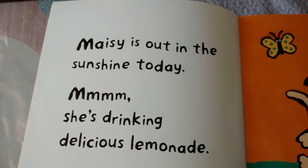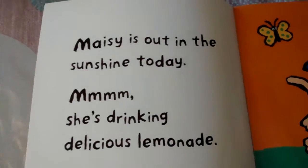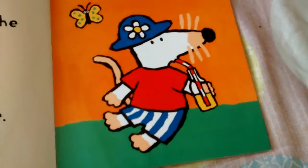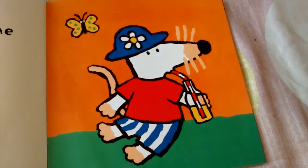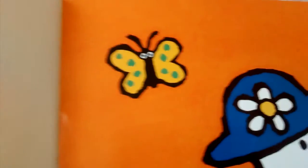It's out in the sunshine today. She's drinking delicious lemonade. You can see Macy in her clothes with a sun hat drinking the lemonade with a straw. There's a short butterfly. Let's get to the next page.